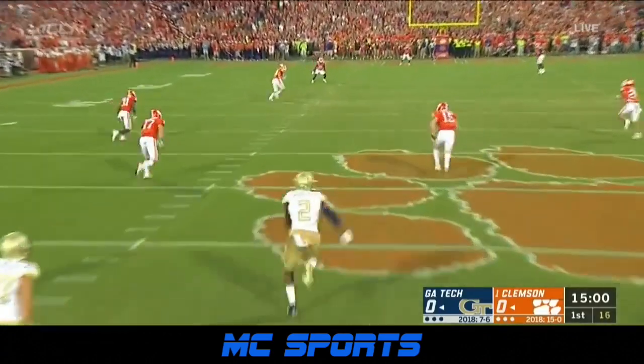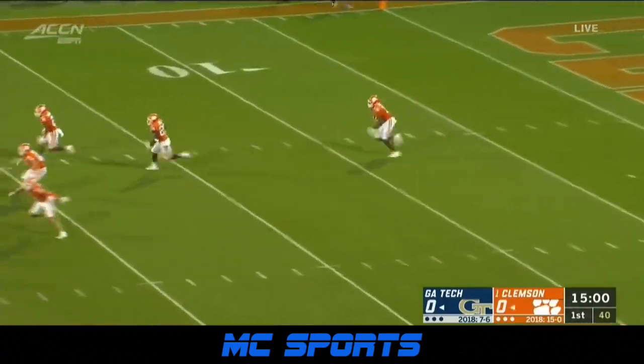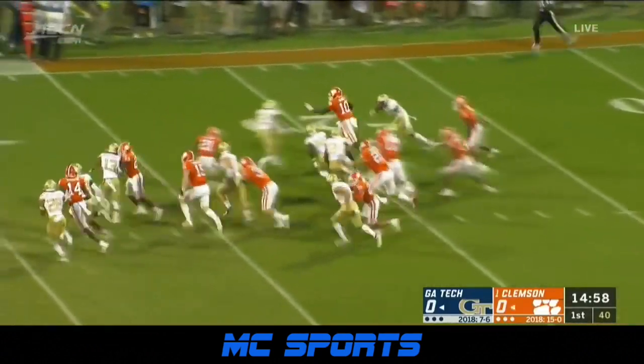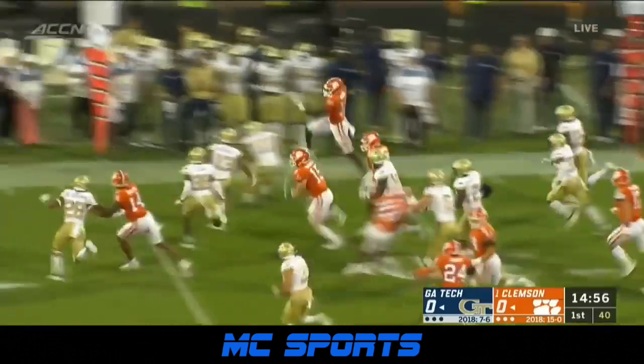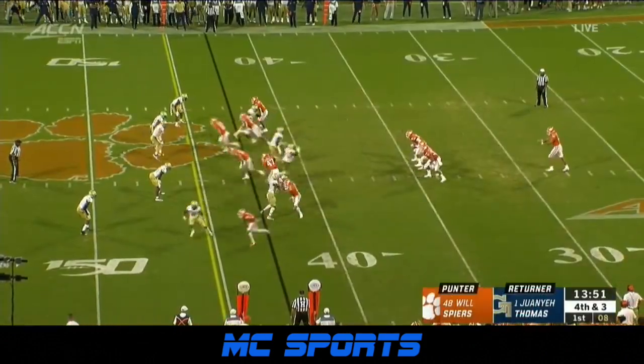Back deep for the Tigers. We are underway. They're going to try to get the edge on the outside, hurdling to the sideline. Freshman — he can be very dangerous back there at the 10.